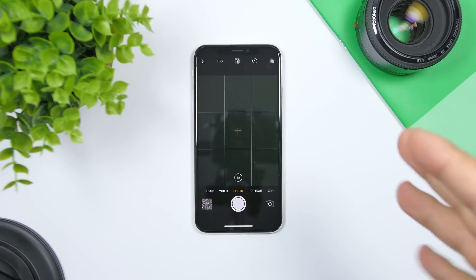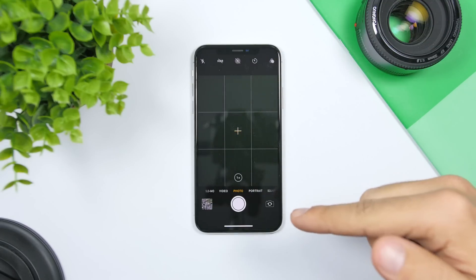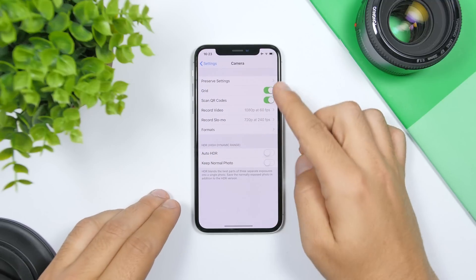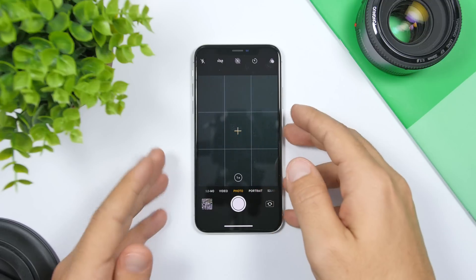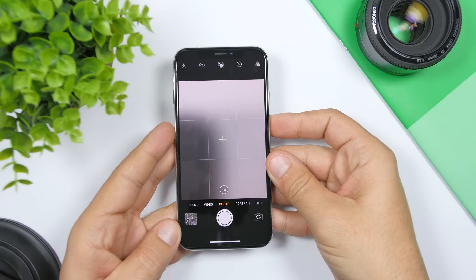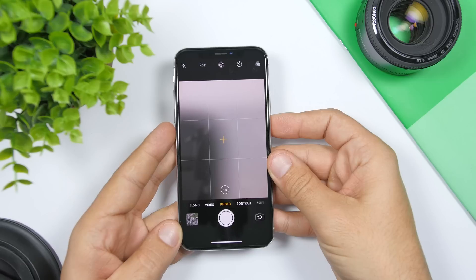In the Camera app, when you're taking an overhead picture, you can make sure the shot is perfectly straight. Go to Settings, go to Camera, and enable the Grid. You'll then get a plus-sign level indicator — there's a yellow one and a white one. When you move your camera and the indicator turns fully yellow, you know the shot is straight and you can go ahead and take your picture.